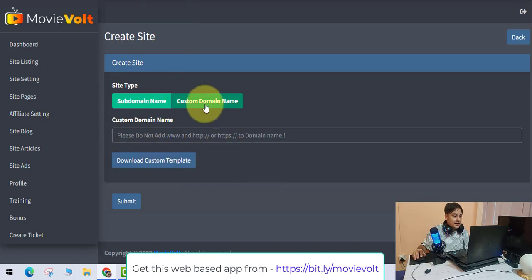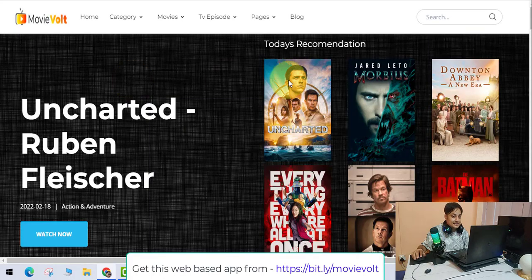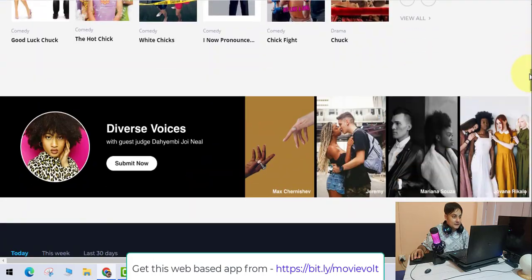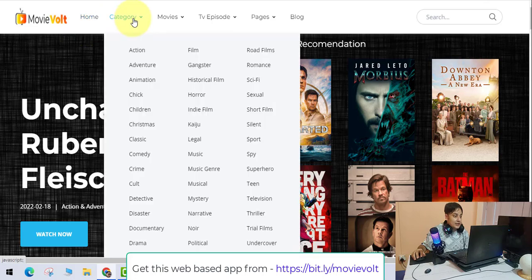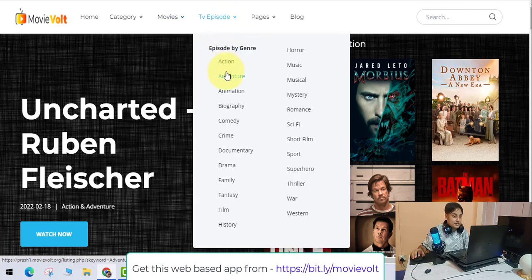It's best practice to get a domain, but you can also do it without one. Once you open the site, the system has already created a website for you, populated with all these movies that people can search for.